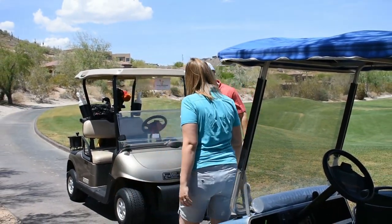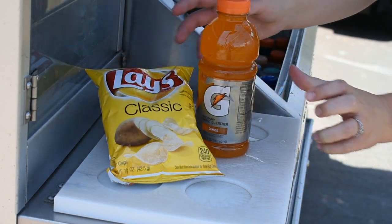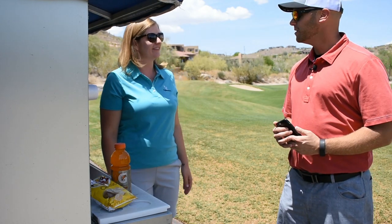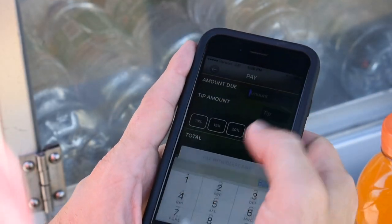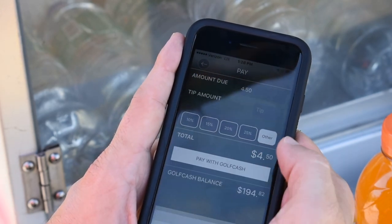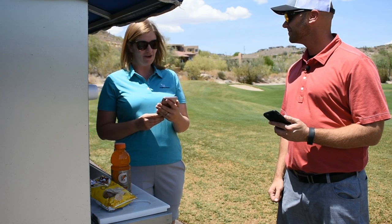Hey, how are you? Good, how are you? Good. Can I get you something to drink? Yes, definitely. That'll be $4.50. I'm gonna pay with Golf Cash. Perfect. Use Golf Cash to pay for your snacks on the course at the refreshment cart. Thanks for the tip. You're welcome.